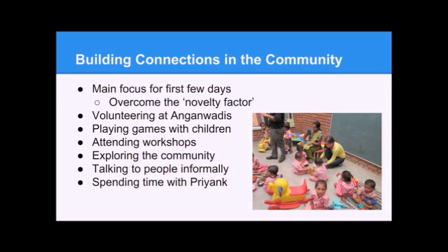Building connections in the community will be the main focus for the first four days to a week and a half. It's really about overcoming the novelty factor — not being the foreigners who swoop in for three days then leave. We want to insert ourselves into the community, understand who we're talking to, and help without harming the culture. For the first week, we'll volunteer in the Angin Vadis — just help out, talk to people, make personal connections, and build trust without getting too technical.